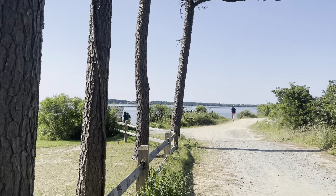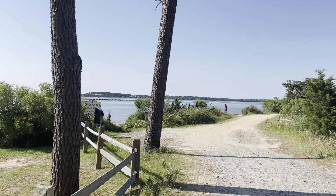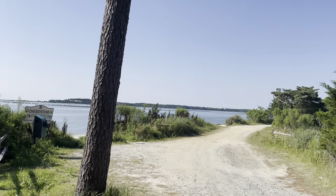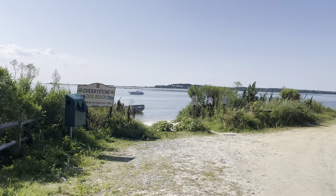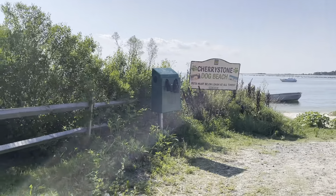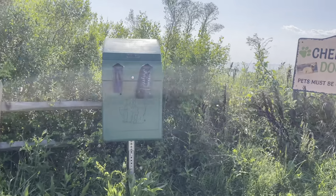They have a dog beach, so if you want to bring your dog to the beach, you can bring them here on this side. They also have plastic bags for dog poop that you can use.